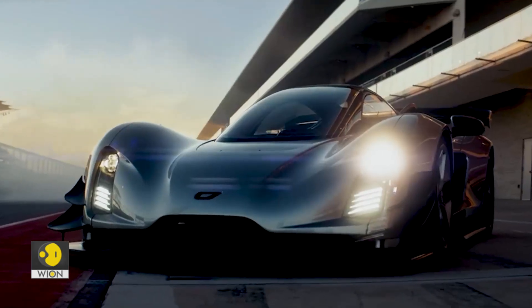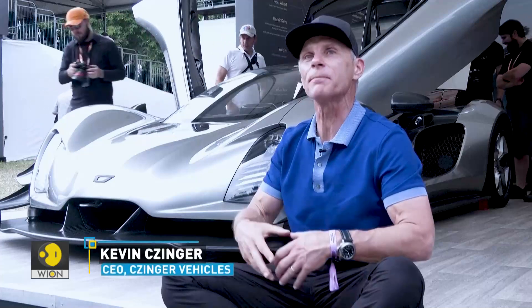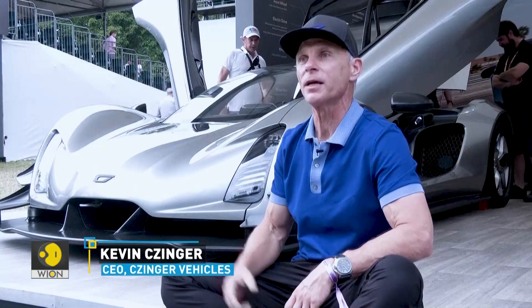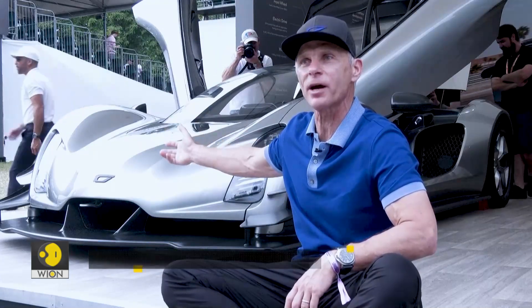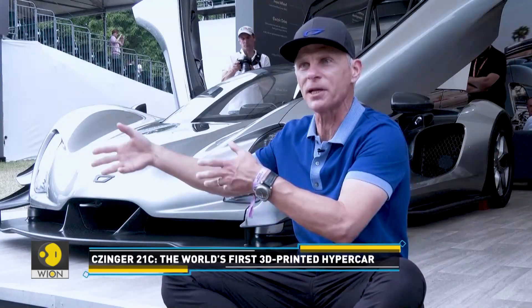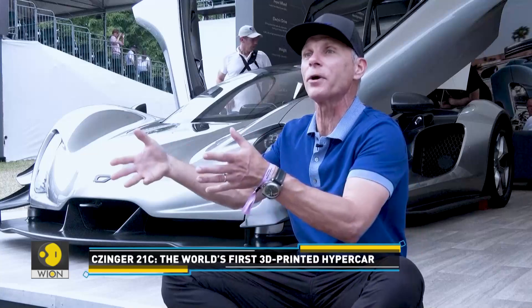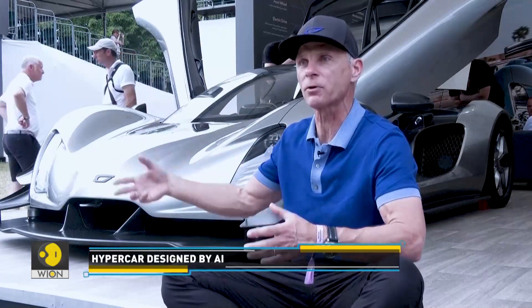"We plan on going back to those tracks and others around the world next year and completely shattering those records. This is a completely drivable street car. Because it's a hybrid, you can go get your fish and chips on EV, or go to In-N-Out Burger in Los Angeles and then drive to the track and shatter a record."